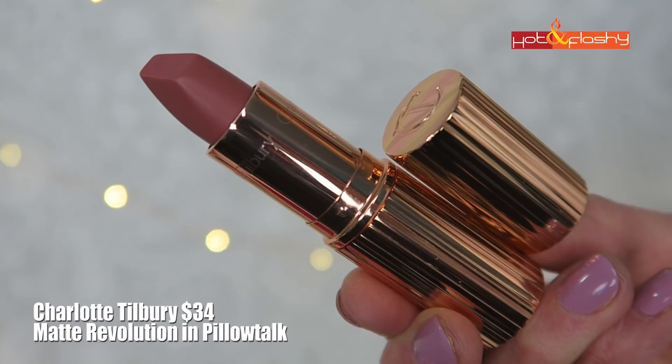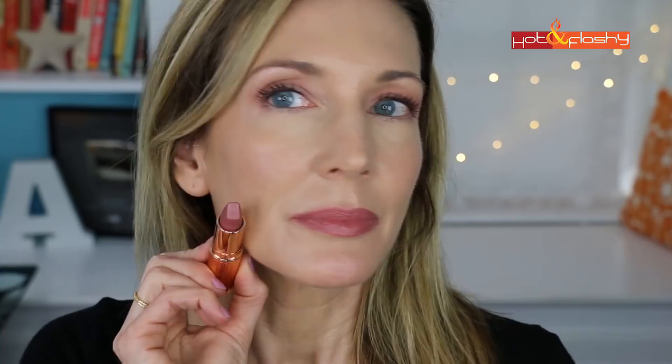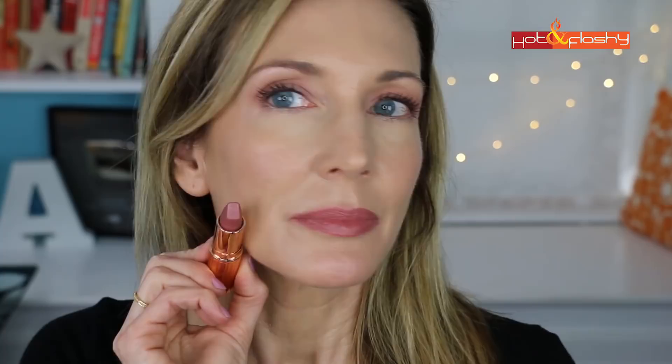The Charlotte Tilbury Matte Revolution retails for $34 and comes in 20 shades. It's supposed to be a luminous modern matte with 3D glowing pigments that make your lips appear wider and fuller. It has a lovely vanilla scent and is a nice creamy lipstick, but it's a little on the drier side — not quite as buttery creamy as some others. It's not totally opaque and not totally matte; it has a little shimmer. It didn't settle into any of my lip creases.